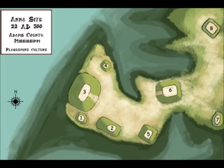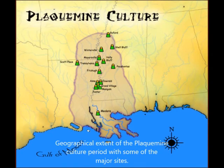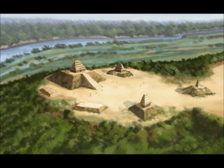The construction of the mounds at the Anna site began around 1200, about the time of the beginning of interactions between lower and middle Mississippi cultures. There were minor occupations at the site, but mound construction had definitely begun from 1200 to 1350, continuing as late as 1680.